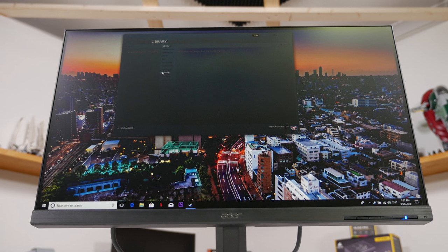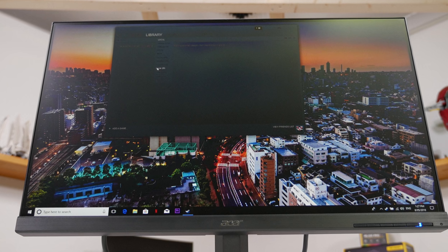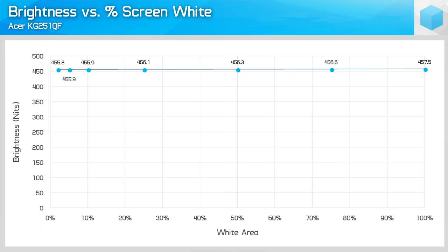This monitor uses a TN panel so it has all the usual strengths and weaknesses of this panel type. Response times are very good, rated at one millisecond gray to gray, and motion blur and ghosting aren't a problem especially with overdrive enabled. Viewing angles though are quite weak, especially vertically, which tends to be a major issue with TN panels. The KG251QF provides a level of brightness that exceeds Acer's specifications. I measured around 458 nits of peak brightness using the default calibration while Acer suggests 400 nits, so that's not a bad start. Brightness does tend to be a strength of TN panels.